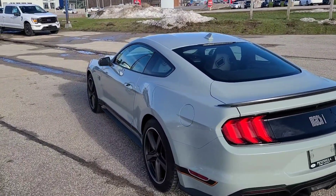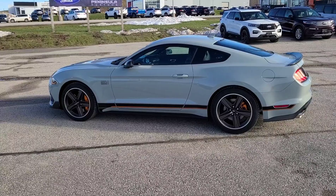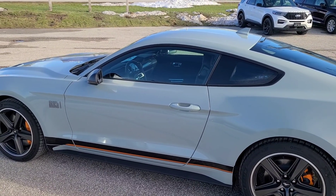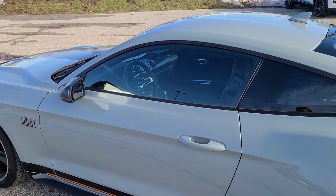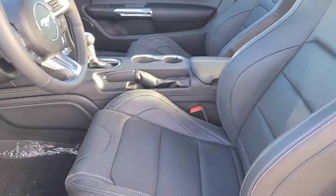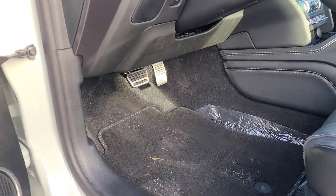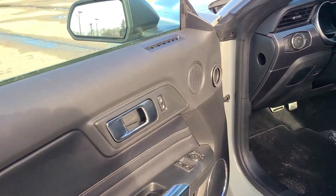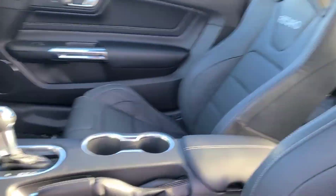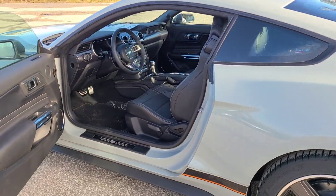We've also added the Recaro seats to this vehicle, which is an $1,800 plus tax Canadian option. There's going to be a lot of Mach 1 lovers out there that want those racing style seats. Now you do lose the heated and cooled seats, the power seats, the seat back mat pockets, and the driver seat memory. But the Recaro seats are all manual, nice racing style, very form-fitting and comfortable. You still have the aluminum pedals and heated steering wheel, but it may be worth it for those racing seats — it's a take-it-or-leave-it choice between a luxury drive or a sport feel.